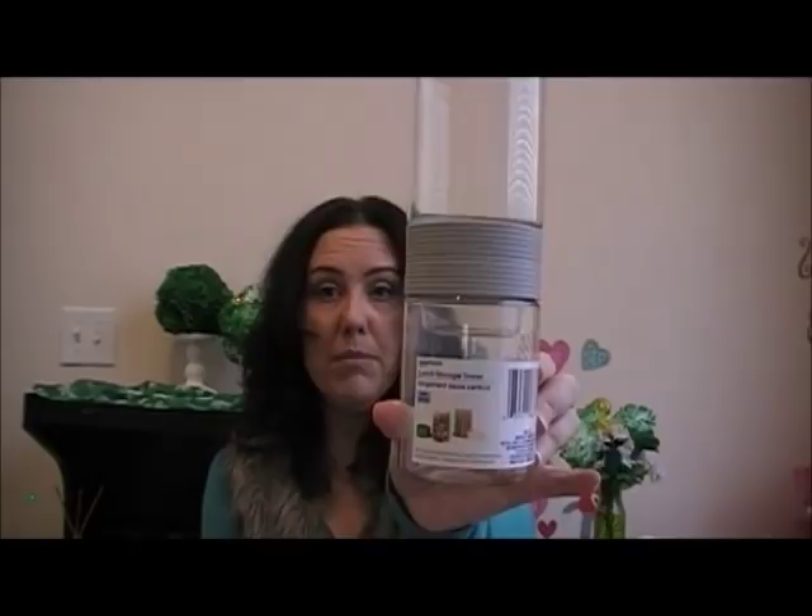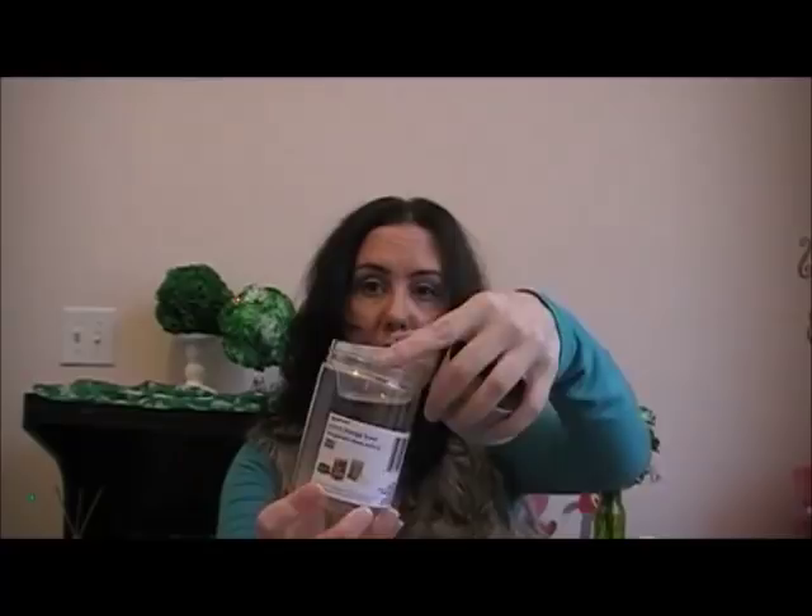I got a Sure Fresh soup mug — it has a clip lock closure, vented lid, is BPA free, microwave and freezer safe, and top rack dishwasher safe. I also picked up a lunch tower storage container — also BPA free. It comes apart and has a section for dressing, peanut butter, or whatever condiment you want to store. I got these in gray.